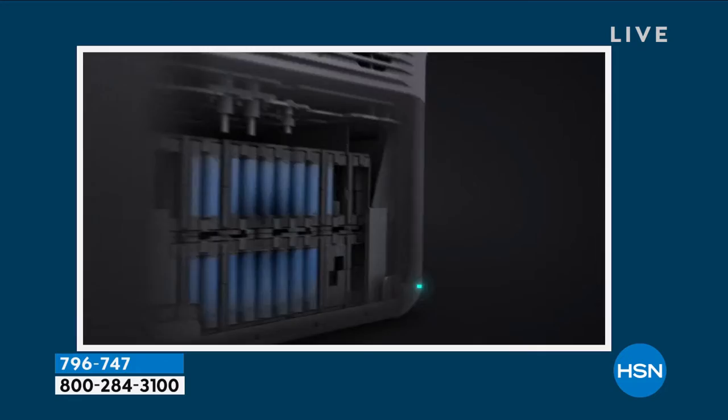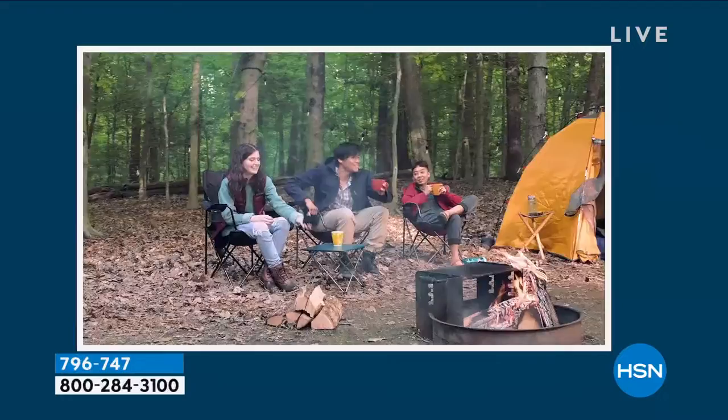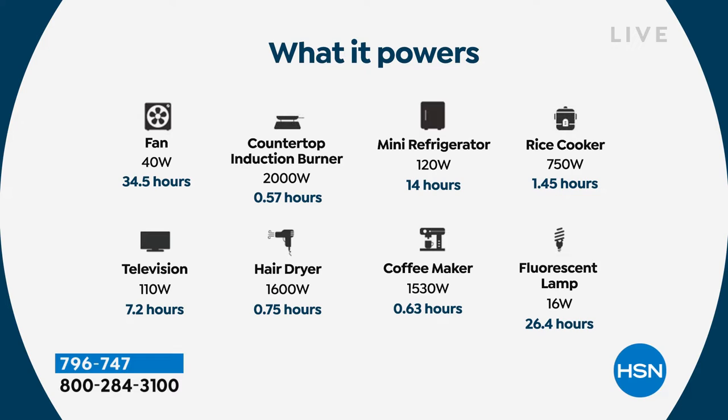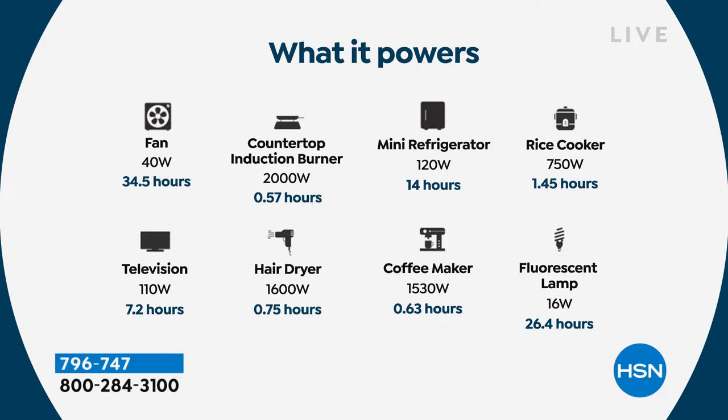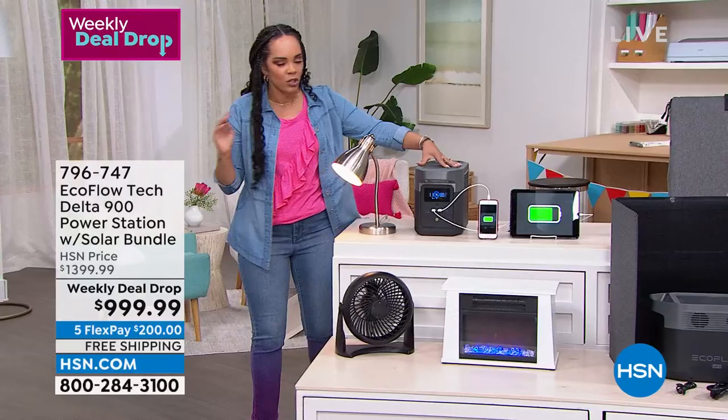That's the peace of mind: fully charged in an hour and a half. Here's the power rundown: mini refrigerator — 14 hours; rice cooker — almost an hour and a half; fluorescent lamp — 26 hours; coffee maker; hairdryer; television — over 7 hours; fan — 34.5 hours. You never have to question it. Push the button — it's on. Five standard outlets on the back, three USB ports, and even a USB-C on the front. Right now I'm using 53 watts with 11 hours to go. That's the most important number: how much time do I have left.